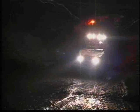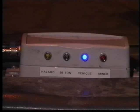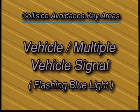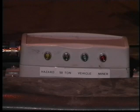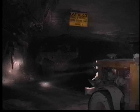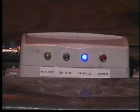When the vehicle meets another vehicle, the blue light on the unit will come on. When the vehicle meets multiple vehicles, the blue light will start to flash. When only one vehicle remains in the area, the flashing blue light will return to a constant blue light.